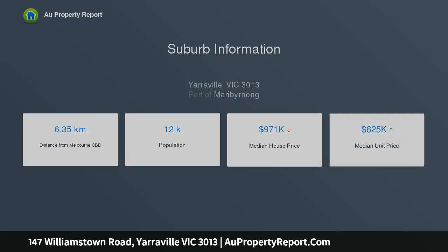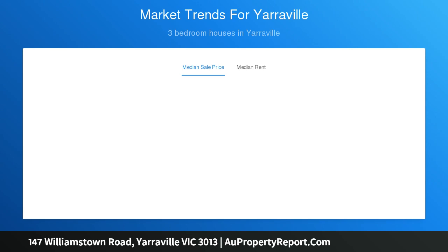Below, three downstairs bedrooms and two fully tiled bathrooms include a main bedroom with all-in robes, a generous en-suite, and its own landscaped courtyard retreat.